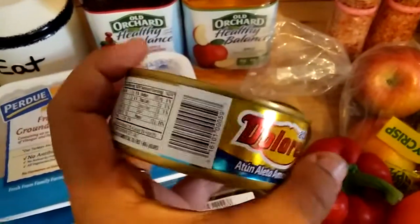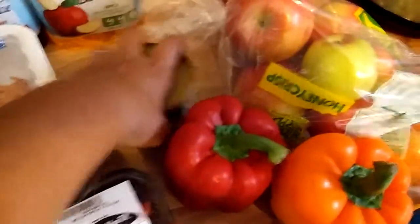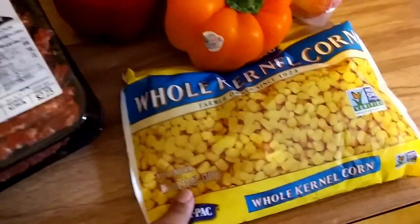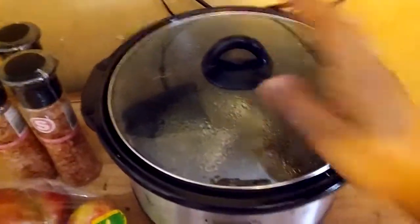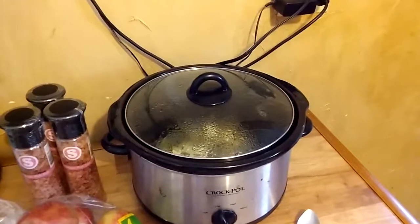The tuna is typically $1.39 and they had it for $1.99, so I got two of those. I also got apples, bell peppers, and corn for a dessert I'm going to be doing and sharing with you guys later. Oh, and this chicken — I wish you guys could smell this! Can't wait to eat that. Bye!